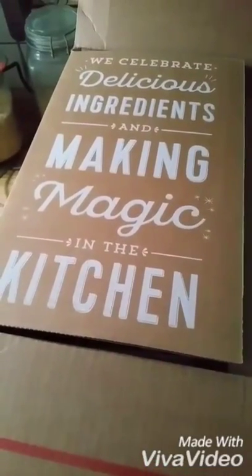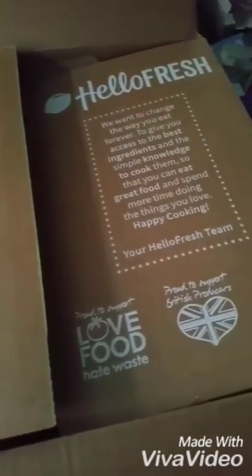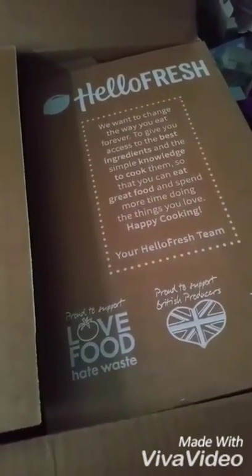Well I already love the packaging — how cool is this? There's a mission statement, sponsors, partners — love it. And then we're into the ingredients. Apparently you're supposed to have everything you need except salt, butter, oil and pepper to create some wonderful family dishes.